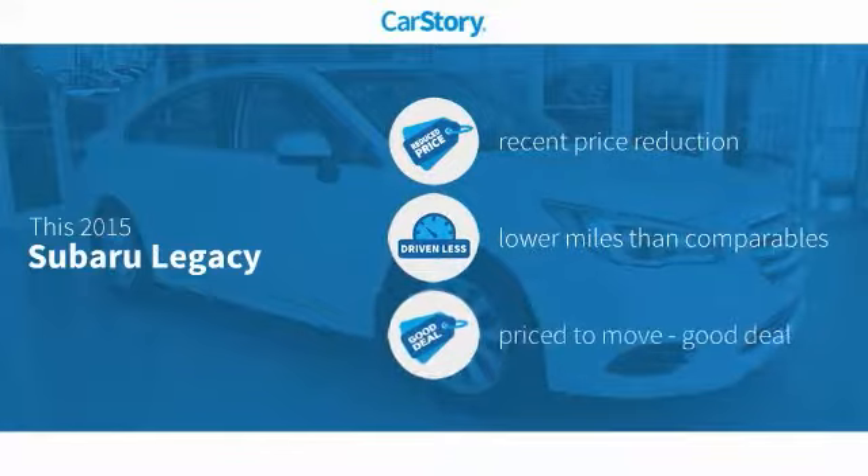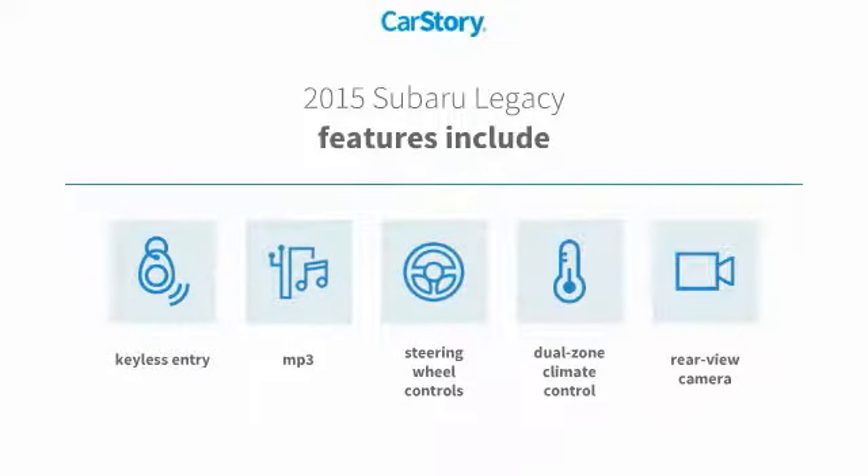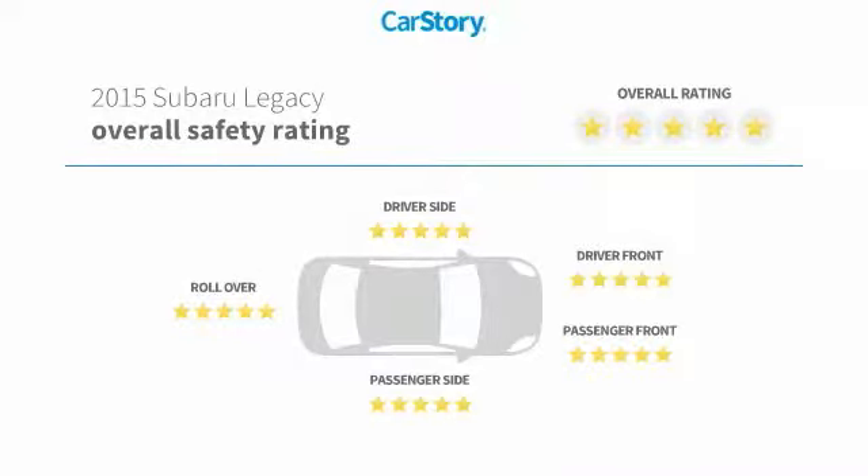Car story research indicates this vehicle as having a recent price reduction, low miles, and a good deal. Features also include keyless entry, rear view camera, steering wheel controls, MP3, and has been listed as an IIHS top safety pick with these ratings.